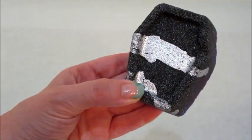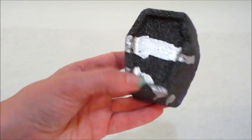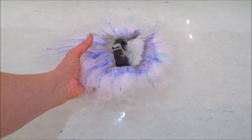Hi guys, welcome back to my channel! Today I have a demo and ring reveal from Fragrant Jewels. This is the Countess bath bomb, which is a coffin shape. I posted the matching candle to this yesterday and that was pretty cool.